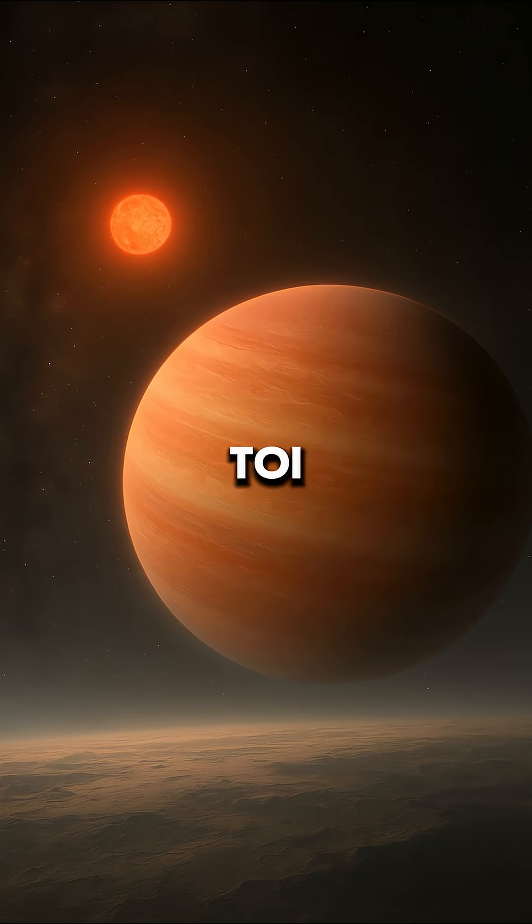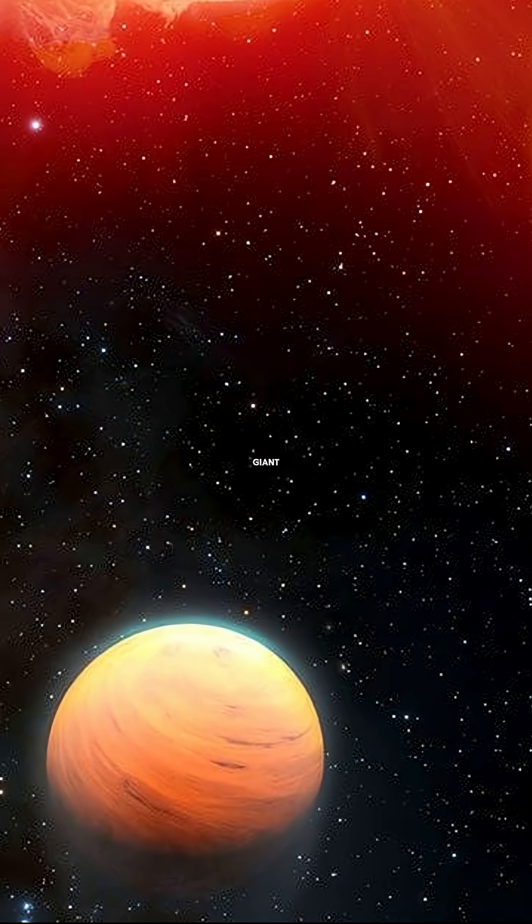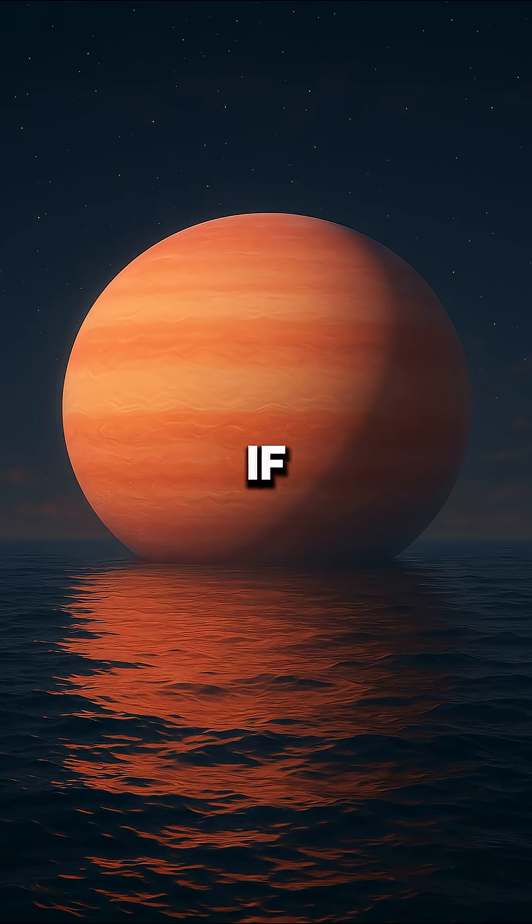Finally, there's TOI-3757b, sometimes called the marshmallow planet. It's a gas giant roughly the size of Jupiter but way less dense. If you could drop it in water, it would actually float.